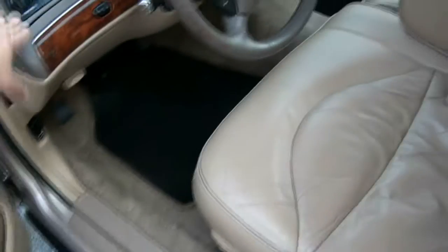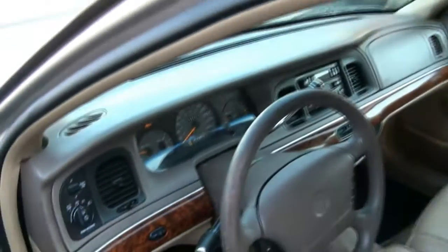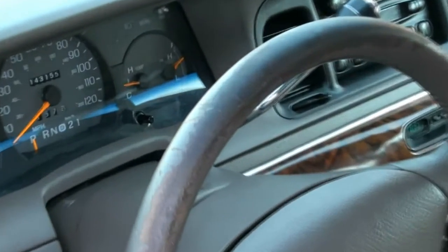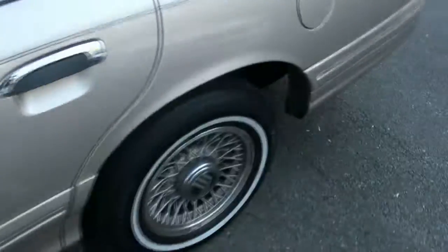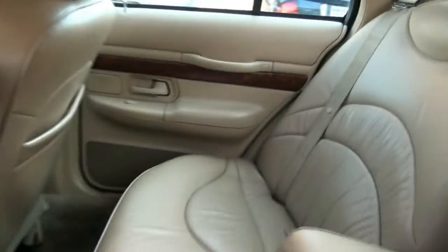Let's pop that trunk. Has the automatic headlights. 143,000 on the dash.